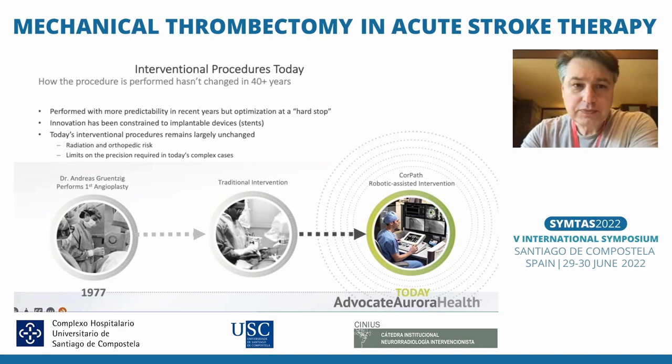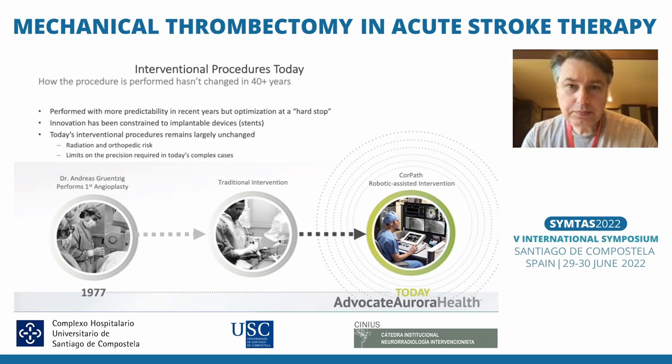To give a little background: the evolution of interventional procedures has been steady, but for many years we have used our presence in the angio suite to do the procedures. Every time we are in the room with the patient, with the x-ray machine, delivering endovascular treatment — the patient, the doctor, and the team all have to be in the same place.